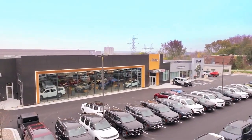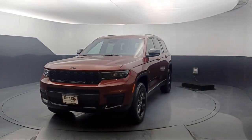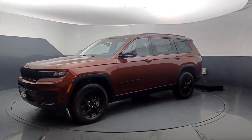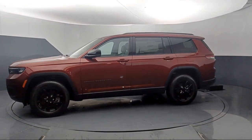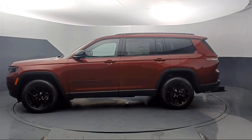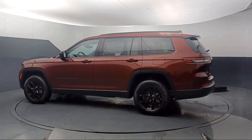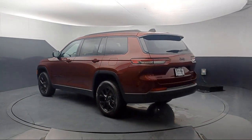Welcome to Park Chrysler Jeep and here's a look at another one of our great vehicles for sale. It comes equipped with Park View Rear Backup Camera, Rain Sensitive Windshield Wipers, Third Row Seating, Electronic Stability Control, Alloy Wheels, Rear Spoiler, Steering Wheel Controls, Keyless Entry, Outside Temperature Display, and Tire Pressure Monitoring System.